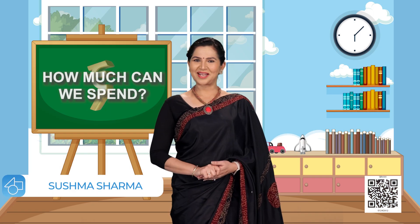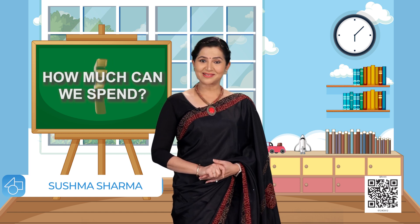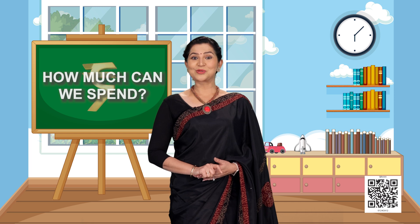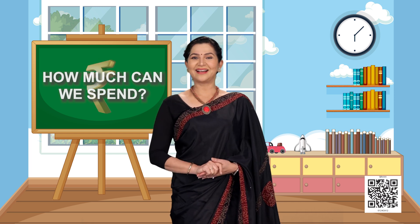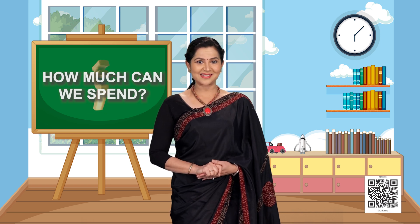Both Rhea and Sahil turned out to be quite intelligent — Rhea bought a ball and Sahil also bought a ball. Children, like Rhea, we should all definitely save money and spend it wisely too. Rhea and Sahil went home to play with the ball, but now all of us will play a new game here — we will do the exercises given in the book. Dear children, are you ready for the activities?